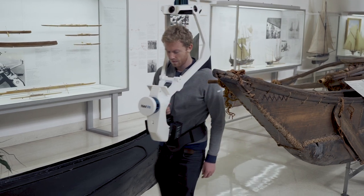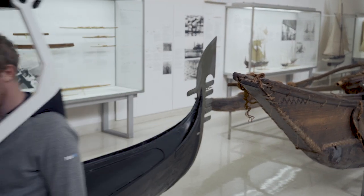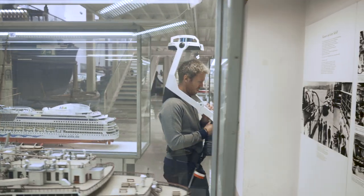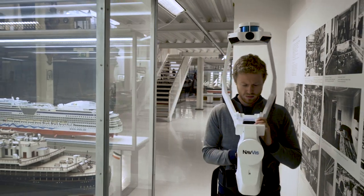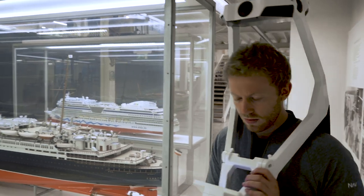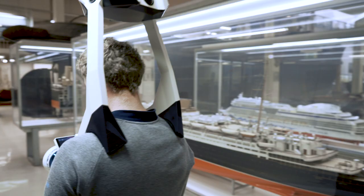We've also collaborated with other pilot customers who are very experienced surveyors, with a considerable amount of expertise spanning decades. They've given us invaluable feedback during our pilot series program, and all this input made it possible for us to quickly reach the right result — Navis VLX in its current form.